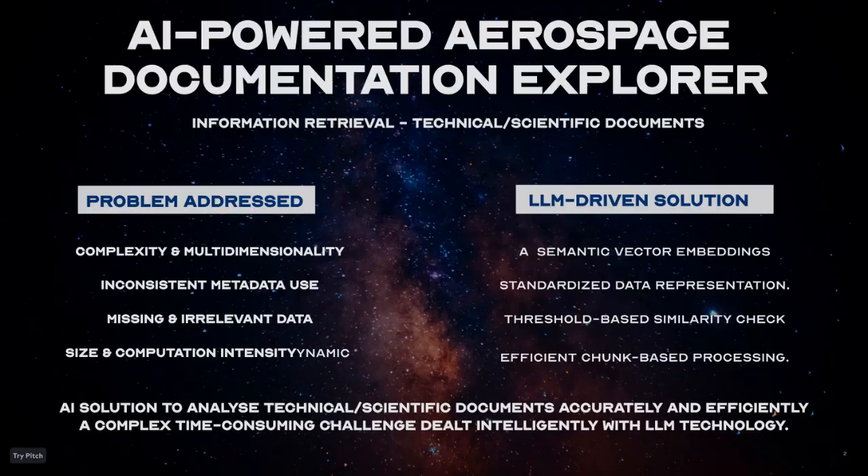To address this, we developed an LLM-based AI solution that processes the documents and produces a technical report.